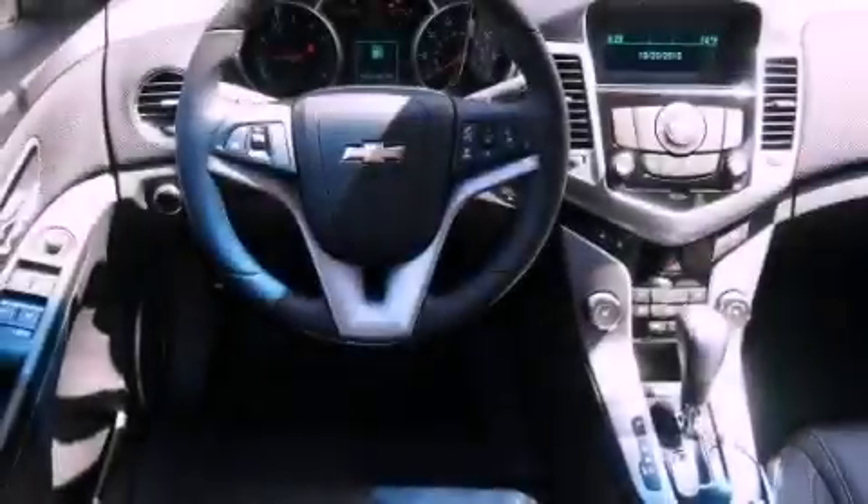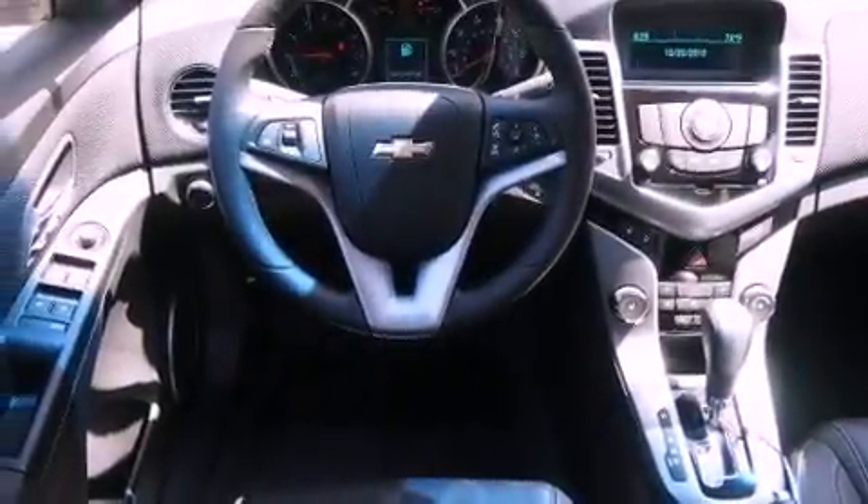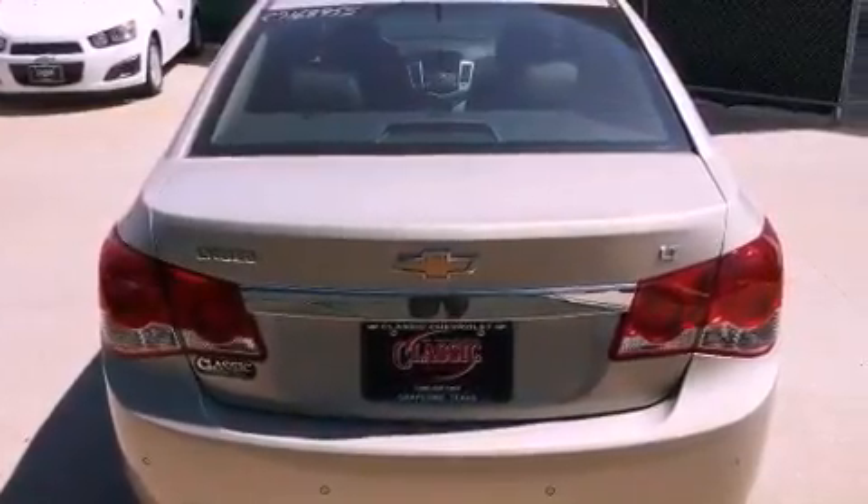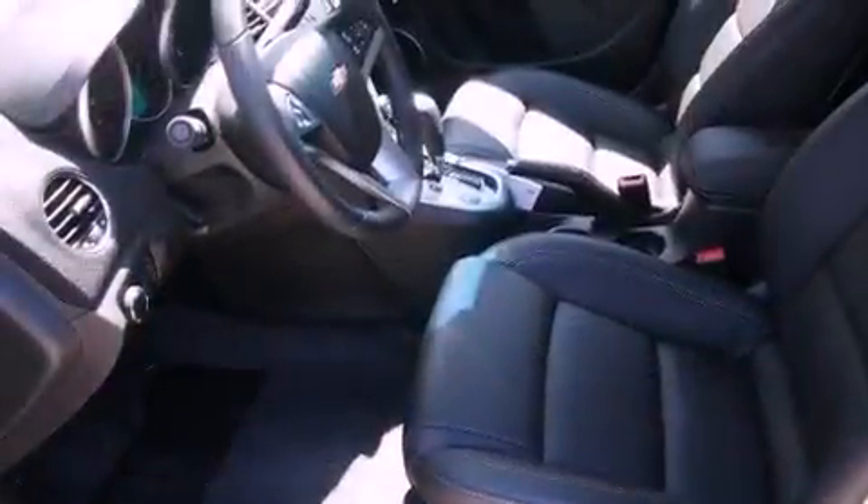An anti-lock braking system, rear curtain airbags, steering wheel mounted controls, and the leather seats provide great support and create an overall luxurious feel.